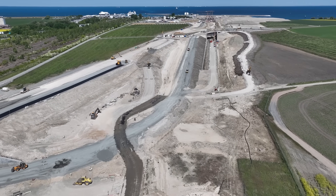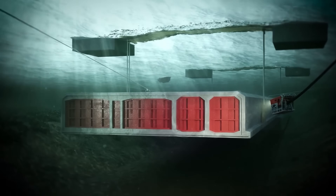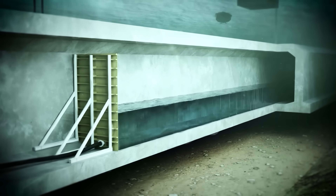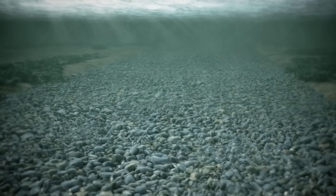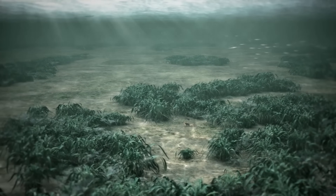The ecological impact is also major. Fish migration routes get blocked. Sediments don't reach downstream areas that are essential for river deltas. Water temperature changes, affecting aquatic life. All the dams on the Mekong River have reduced fish populations by 80%, threatening food security for 60 million people.